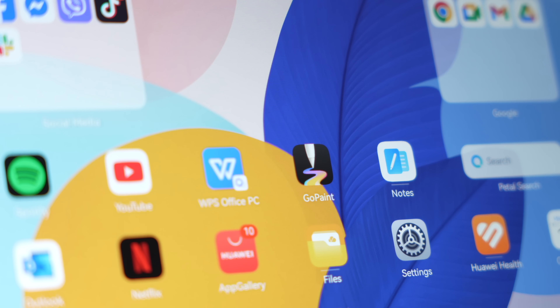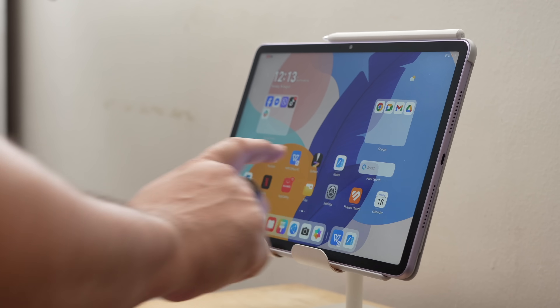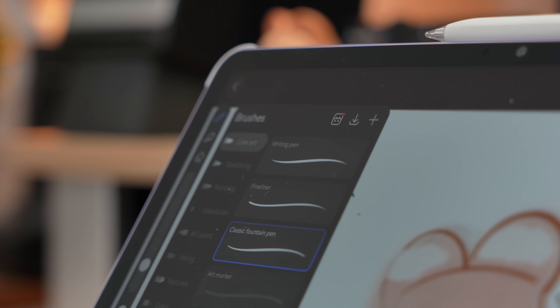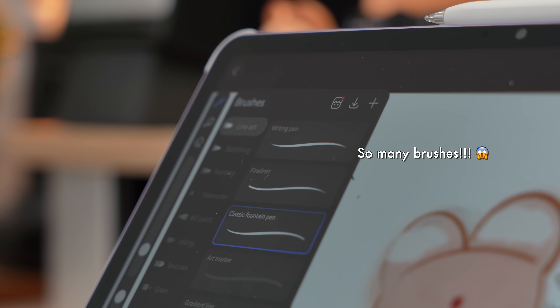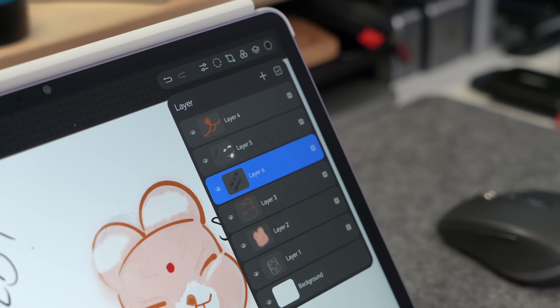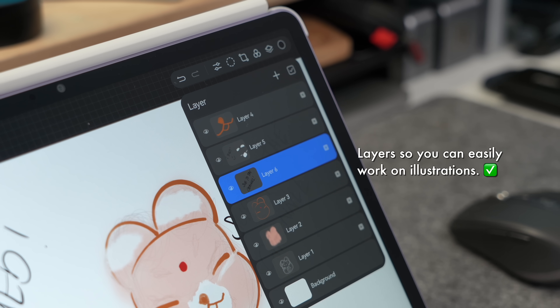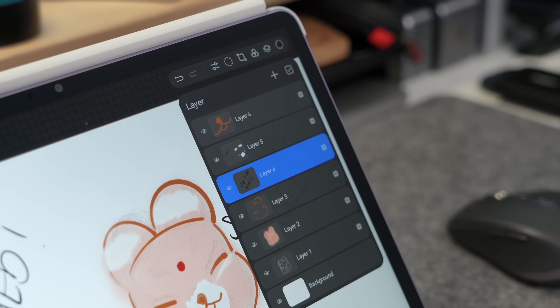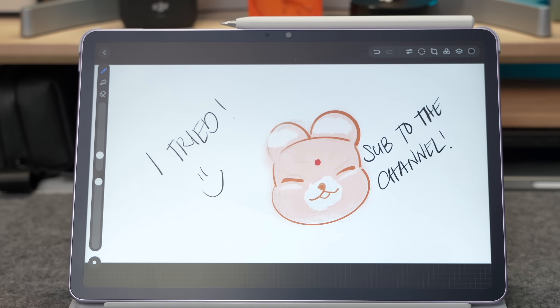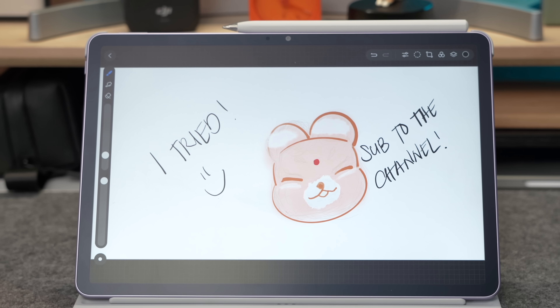Finally, for the creative minds out there, there's the new GoPaint app — something that was only previously offered to Huawei's higher-end MatePads. GoPaint is a powerful drawing and painting tool with a huge variety of professional brushes, and just like WPS Office and Huawei Notes, it's free and pre-installed. You don't have to pay for the app or a single brush pack — it's all there ready for you to start creating.